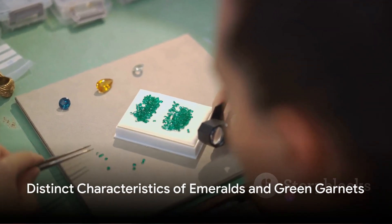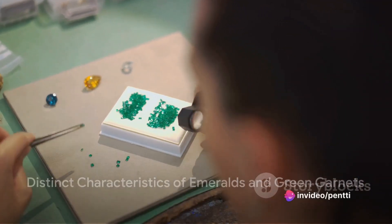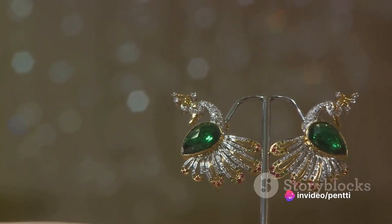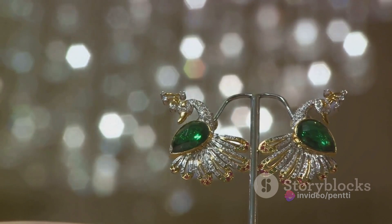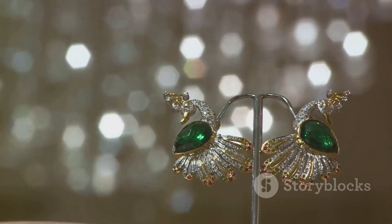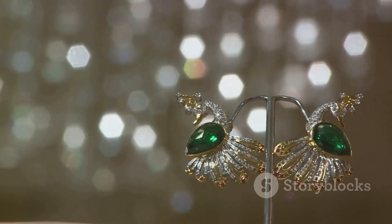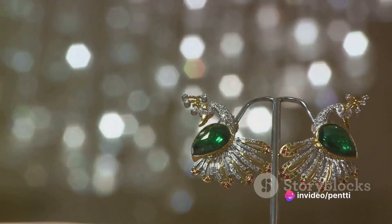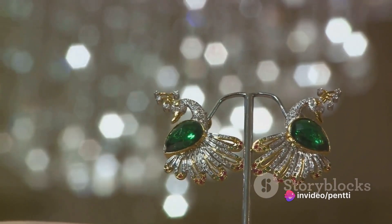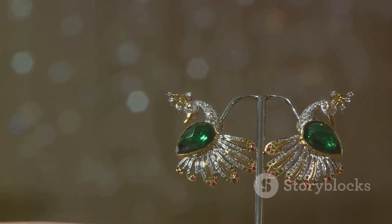These two stones, while visually similar, have distinct characteristics. Emeralds are often treated with oils to improve their clarity, while green garnets are usually left untreated, making them a more natural option for gem enthusiasts. In terms of durability, green garnets win the round, ranking 7 to 7.5 on the Mohs scale of hardness — making them a more robust choice for everyday wear.